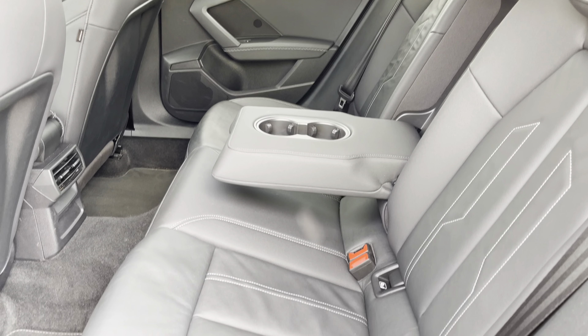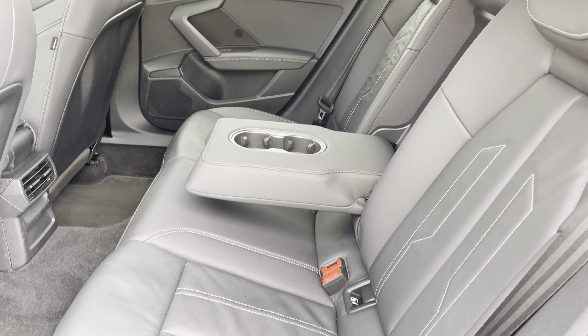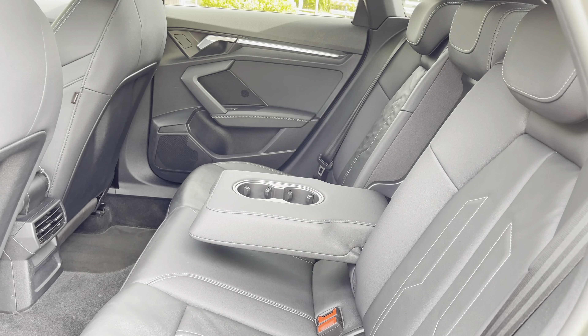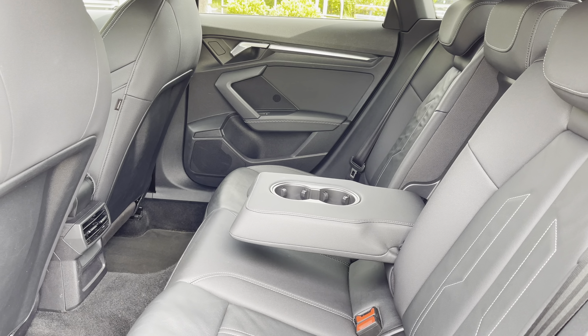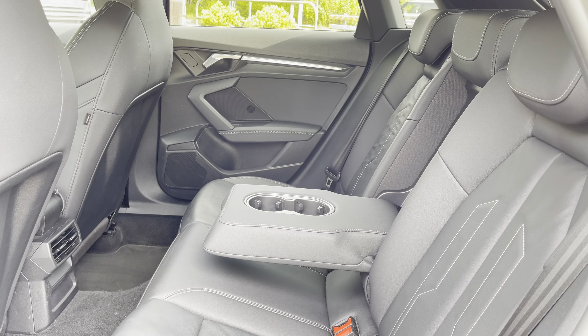Here we have the rear interior of the car with the rear seats finished in stylish black twin leather. These seats are comfortable and supportive and feature isofix child seat mounting points, as well as a foldable armrest with cup holders, whilst the rear air vents are another key feature too.